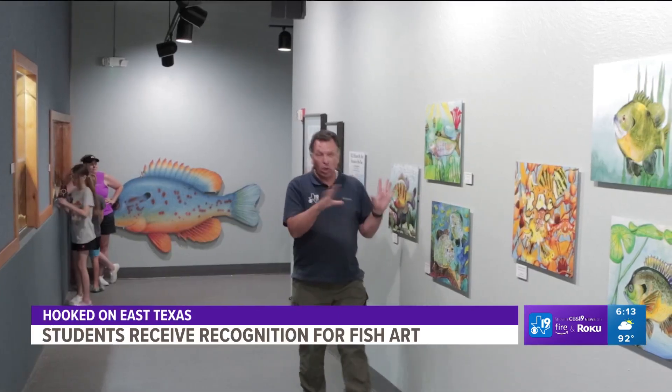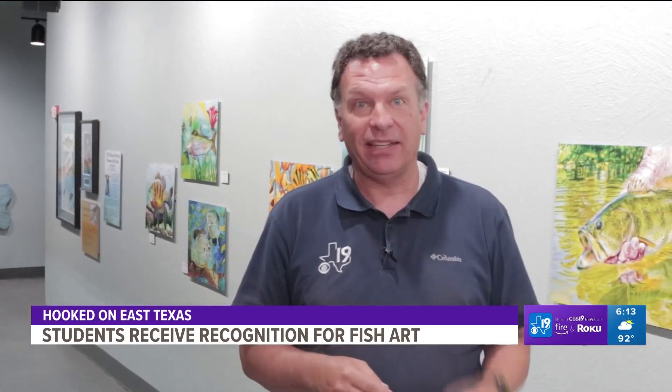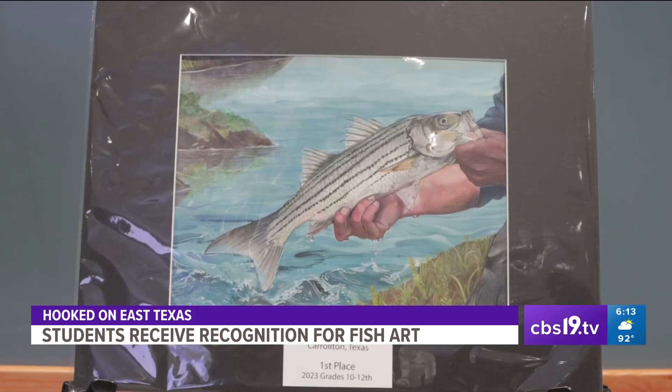The artwork comes from all over the state of Texas, and it's broken up into four different categories based on grade level. Two of these winners from the state of Texas were recognized nationally. Arim John is one of the national winners — the Dallas sophomore won scholarship money for college. She did a striped bass, and thought it was really pretty because of the stripes, which she found really unique.